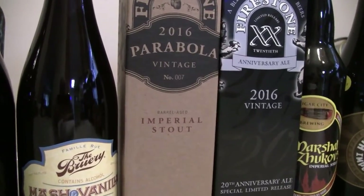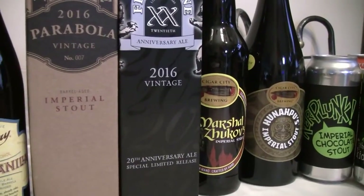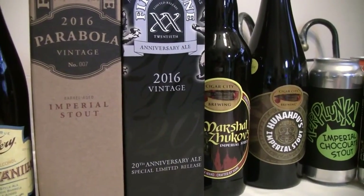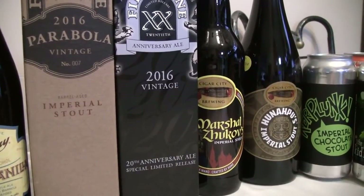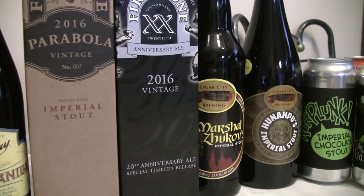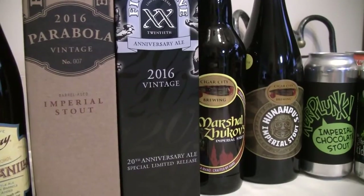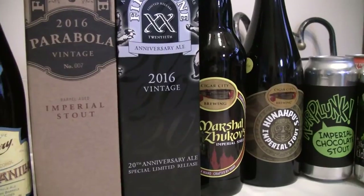All excellent bourbon makers. The next one here is Firestone Walker's 20th Anniversary Ale, 2016 edition — an American Strong Ale. Beer Advocate has it listed at 13.8% while RateBeer and Untappd have it at 13 — evidently it's not marked on it anywhere. It's a blend of five barrel-aged beers spanning over 250 oak and bourbon barrels: Parabola, Sticky Monkey, Velvet Merlin, Bravo, and Helldorado.